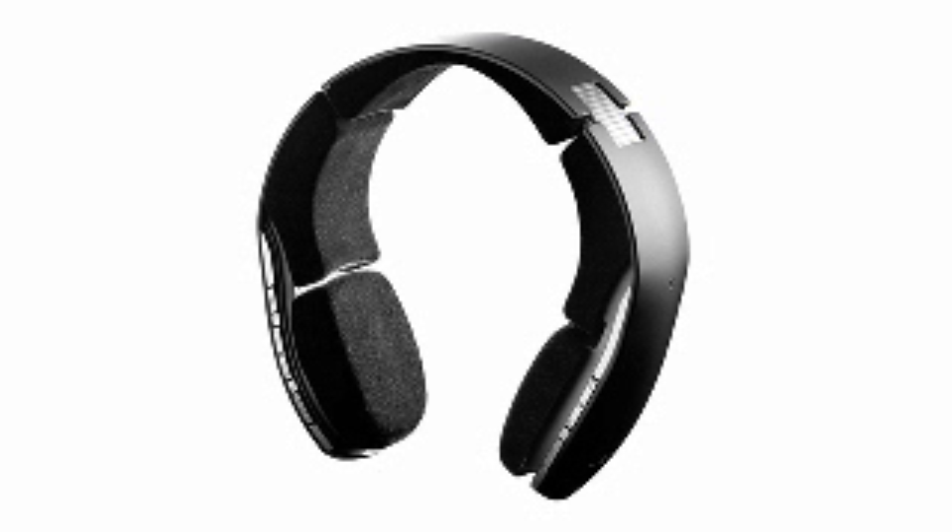Never before has Bluetooth technology been combined in such a dynamic and innovative manner. Ten is the Jabra BT8030 combined Bluetooth speaker and headset.